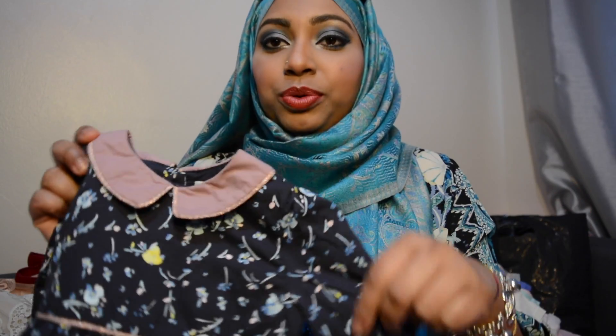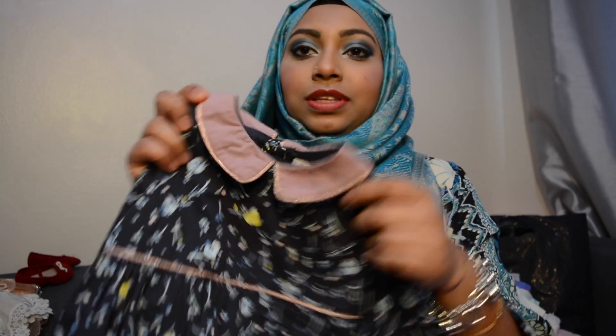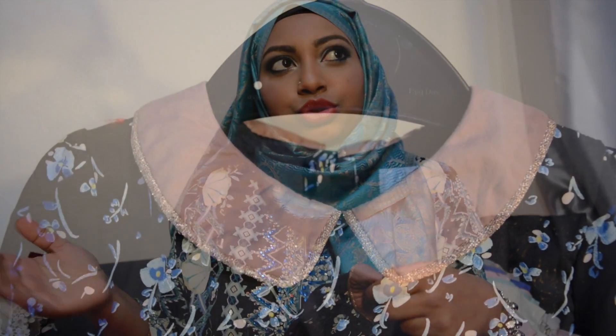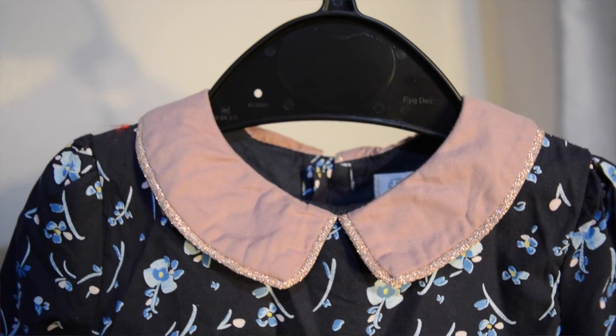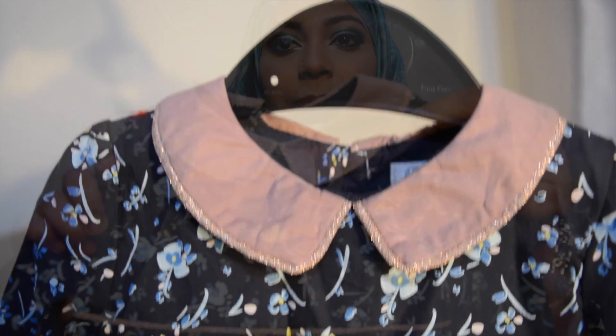The next one is from Mamas and Papas — it's navy blue. I'm not really a fan of navy blue but my husband is, so he bought this dress for her. It's full sleeve, also three to six months. It would be really useful from March to June. It's a very lovely dress — it has little glittery piping on the collar and it's very pretty.